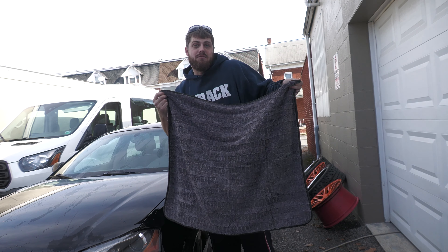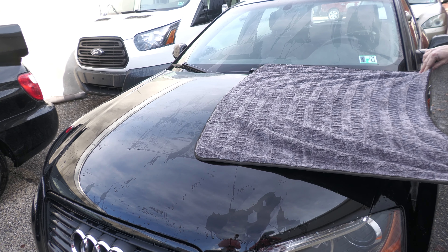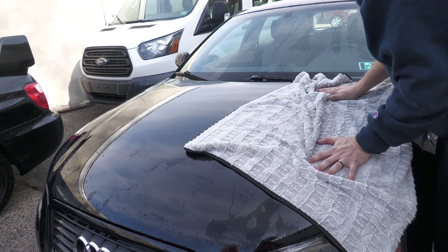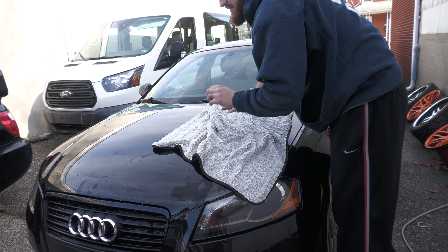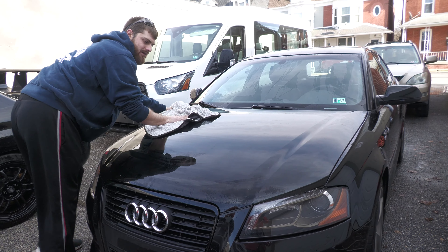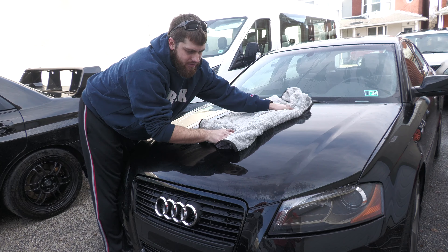It's supposed to be the best on the market — we'll see how well it dries. We're going to try the hood here; ideally you should be able to do this in one pass. They also suggest you want to wet these first — I know that sounds counterintuitive, but they dry better when wet. The weight of the water on the towel actually makes it cling better to the water on the paint.